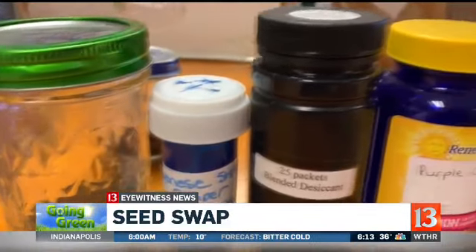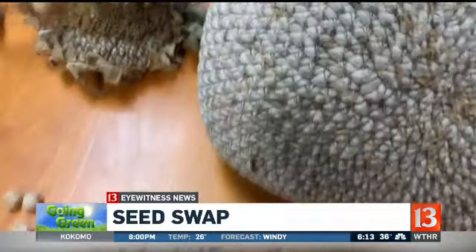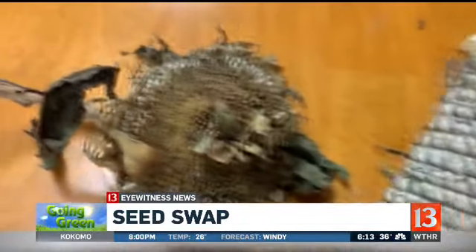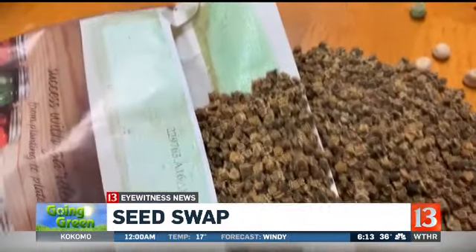You can also buy heirloom seeds. An heirloom is a plant that has been around for many years — over 50 — and it usually has a story to go with it. And we treasure the stories almost as much as the seeds.